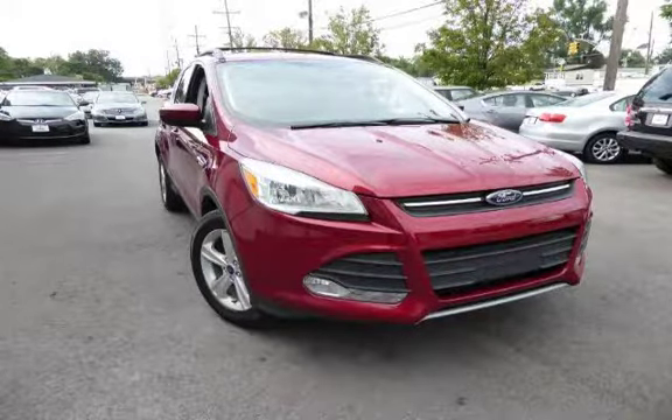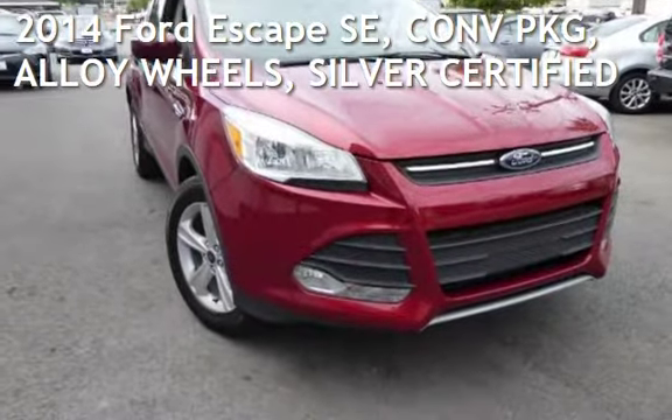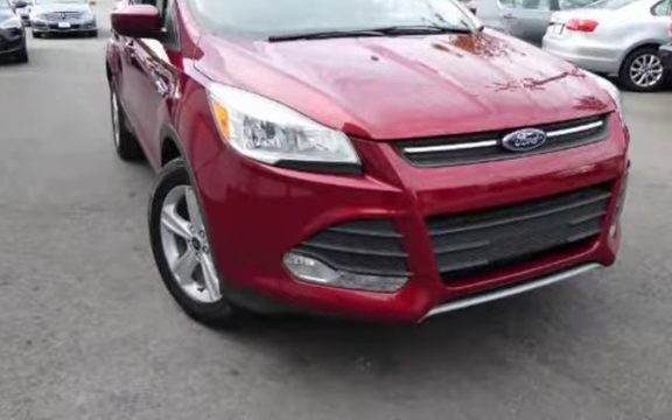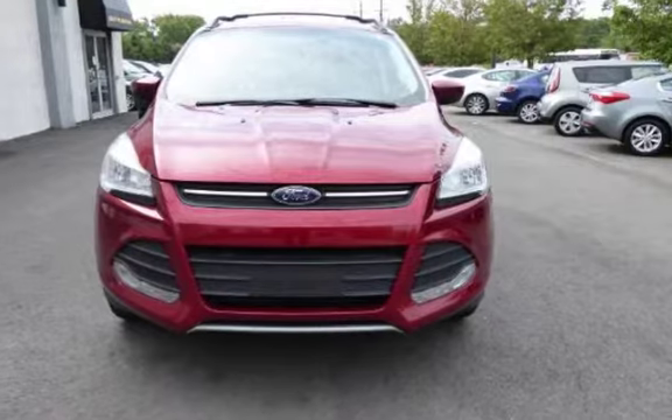Another beautiful vehicle, value priced thousands below the market value, presenting a pre-owned 2014 Ford Escape SE. This four-door SUV has a four-cylinder, 1.6-liter i4 engine, with front-wheel drive and an automatic transmission.